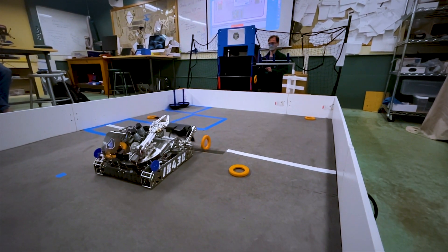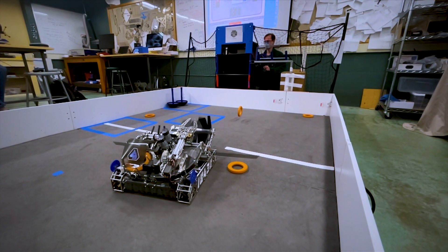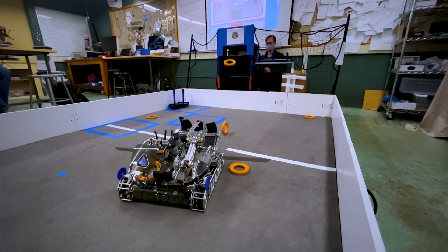After implementing all of these control aspects, our highest score went from 369 points to 743 points.